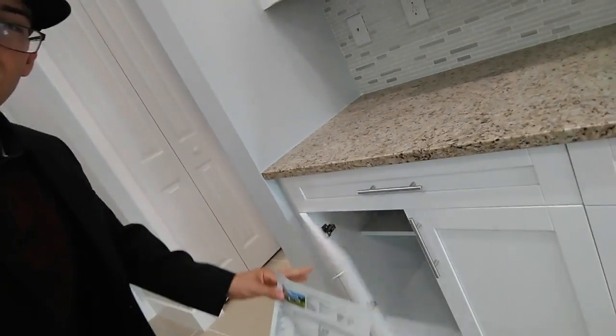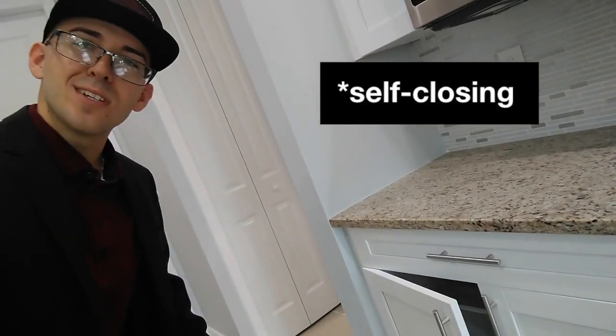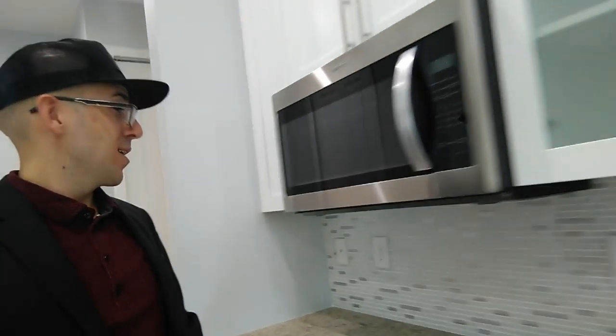These cabinet doors do that cool little soft-close kind of motion. Great appliances and a beautiful glass backsplash. For those of you that don't know the name of this tile, this is your 24 by 48 Spanish porcelain tile. It reflects so well — it's like you're looking at the ceiling.